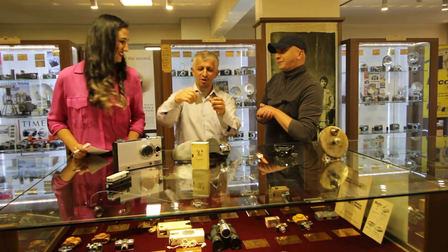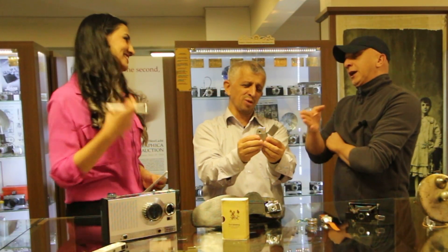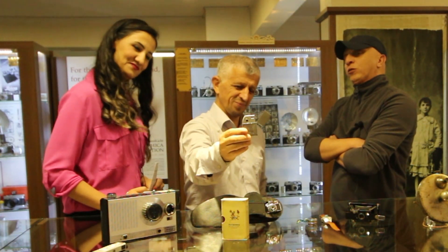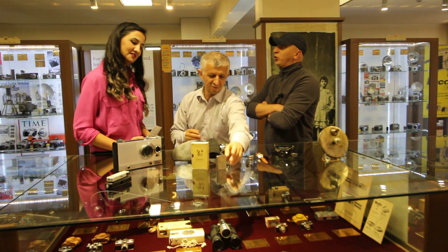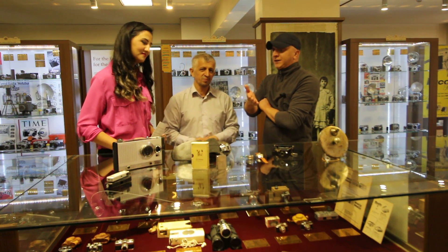Sigaranın sağlığa zararlı olduğunu söyleyelim; bu çakmaktan yapılma bir makine. 2003 yapımı, Fix Focus özelliğine sahip; objektif 2.8, elektroniktir. Bu makinede ateş çıkarma özelliği yok ama 10 dakika video çekim özelliğine sahip. Yine ender makinelerden bir tanesidir.